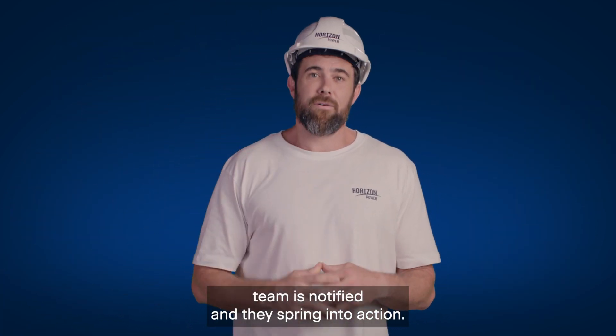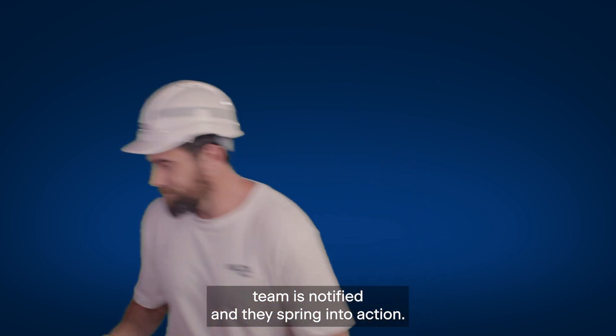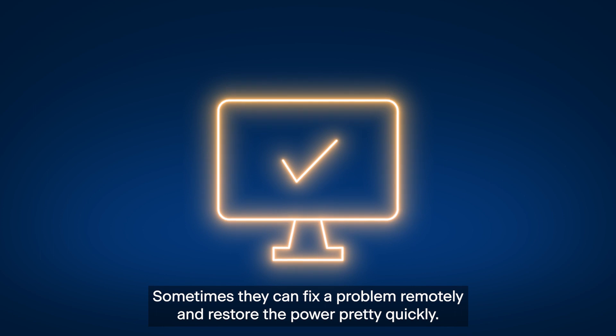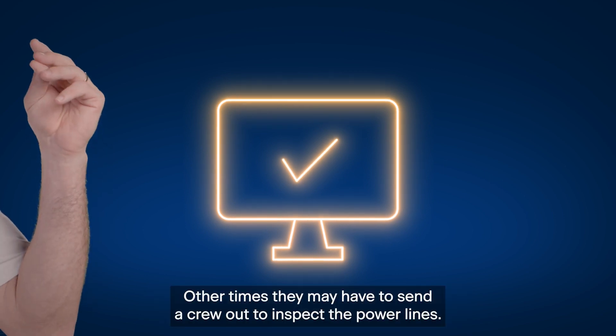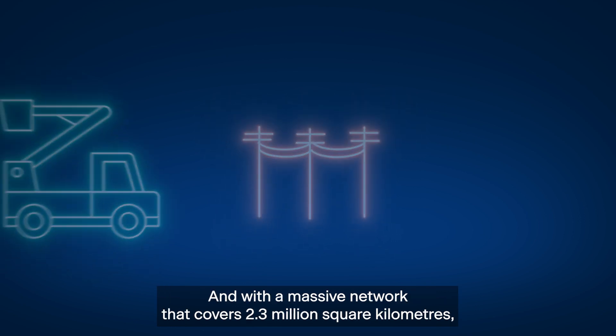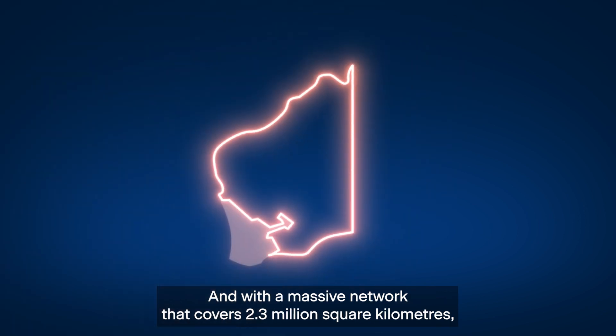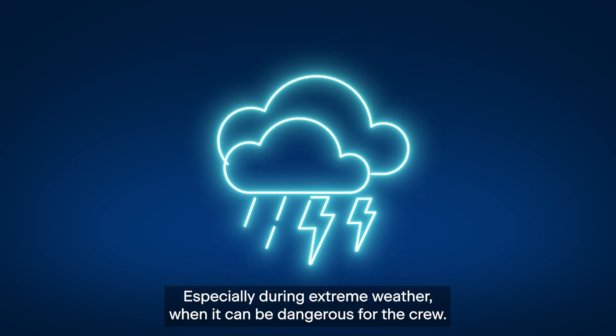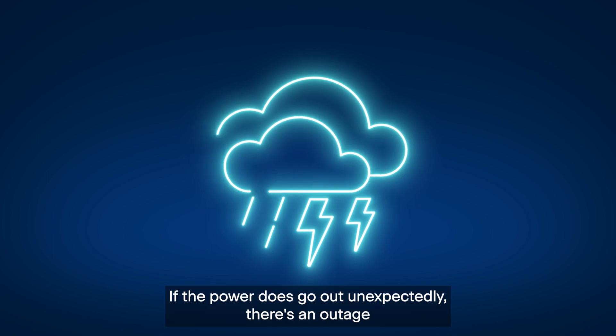When an outage is reported, Horizon Power's response team is notified and they spring into action. Sometimes they can fix the problem remotely and restore the power pretty quickly. Other times, they may have to send a crew out to inspect the power lines, and with a massive network that covers 2.3 million square kilometres, it can take a while to locate the problem — especially during extreme weather when it can be dangerous for the crew.